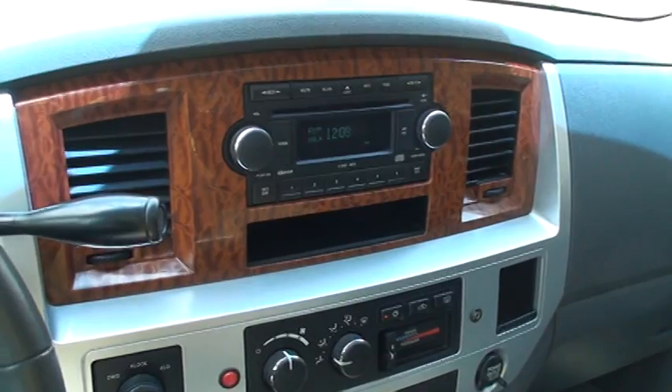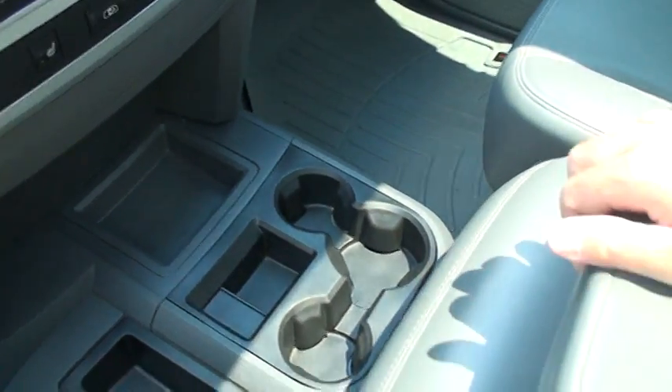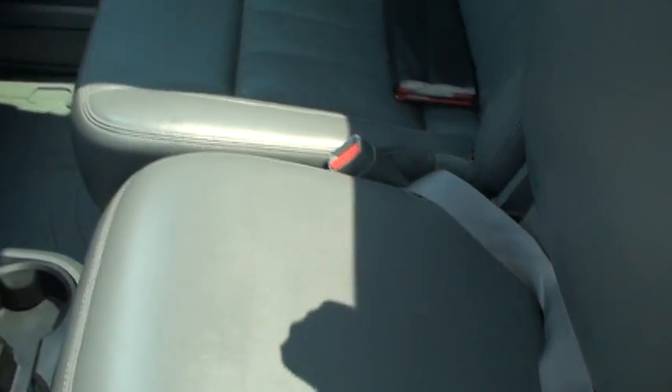And you can play it through the radio — just tune to the station. Pretty handy. Got lots of cup holders, storage, another power outlet. You can raise this up and have someone else sit — up to 6 people in here. I do have the owner's manual. Very clean on the inside, very good shape.